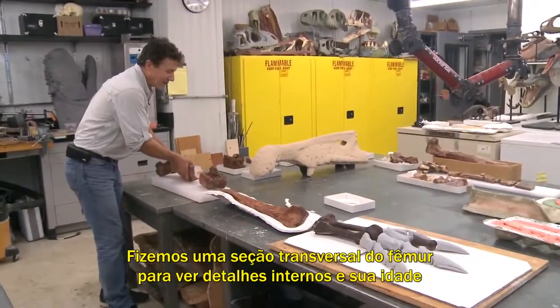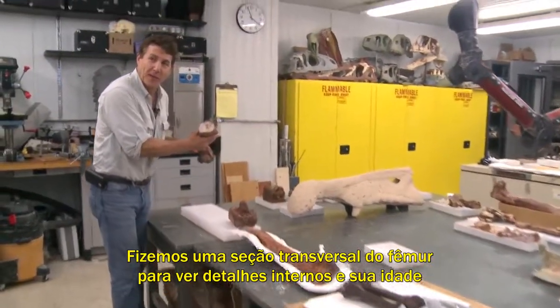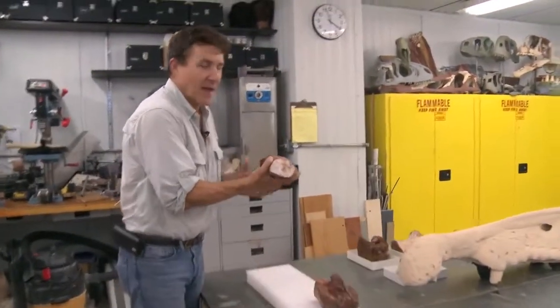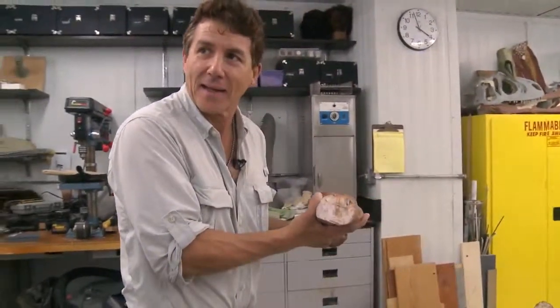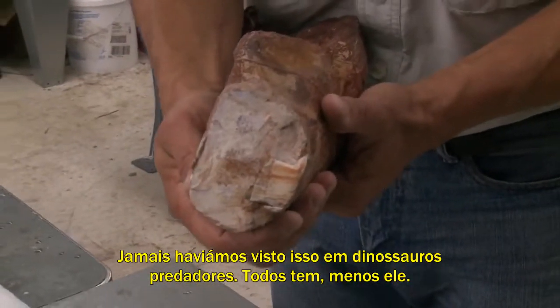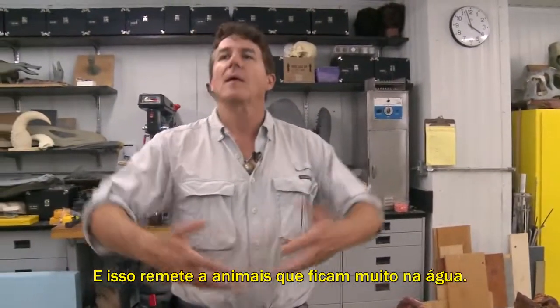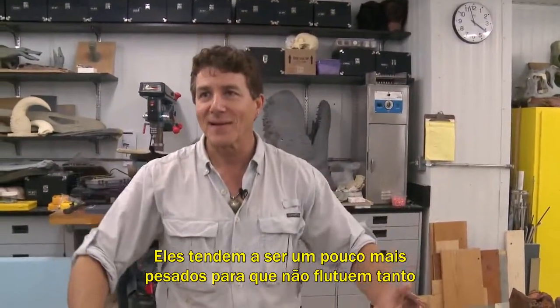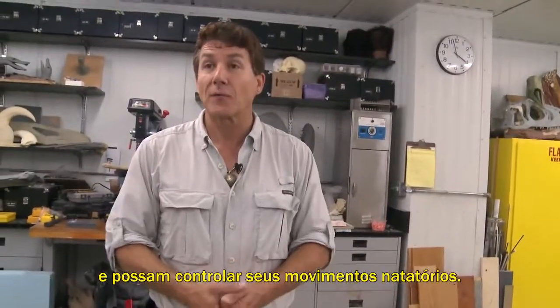We took a section of the femur to look at the details of how old the dinosaur was and what the structure was, and we found that it didn't have a marrow cavity. We had never seen this in any predatory dinosaur. They all have good marrow cavities, but not Spinosaurus — and that resembles animals that are spending a lot of time in water. They want themselves to be a little bit heavier so they don't float all the time and they can control their swimming movements.